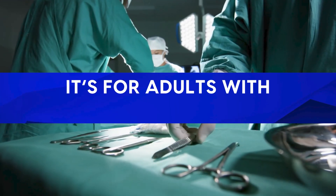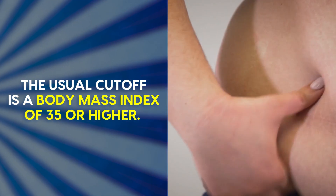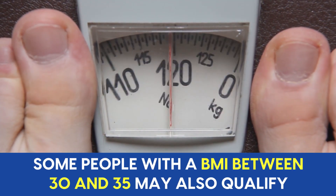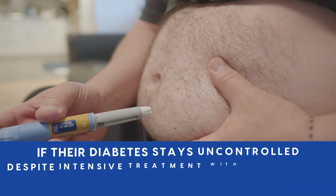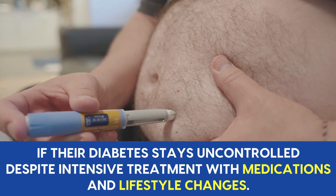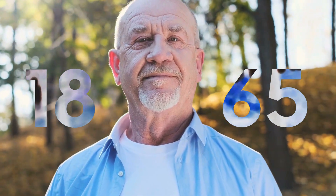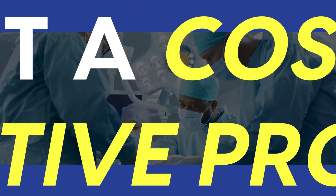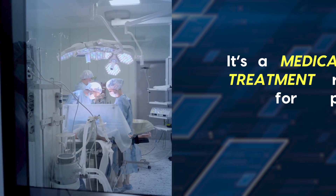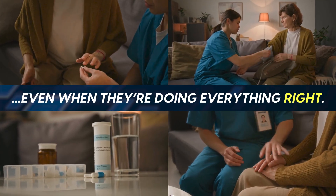In most cases, it's for adults with type 2 diabetes and obesity. The usual cutoff is a BMI of 35 or higher. Some people with a BMI between 30 and 35 may also qualify if their diabetes stays uncontrolled despite intensive treatment with medications and lifestyle changes. This is not used for type 1 diabetes. Most programs consider patients between 18 and 65, though decisions outside that range are made on a case-by-case basis. It's a medical treatment reserved for people whose diabetes remains difficult to control, even when they're doing everything right.